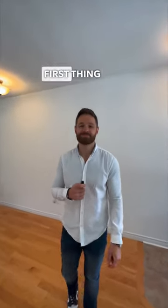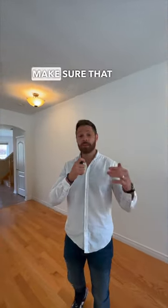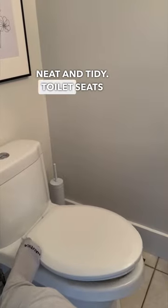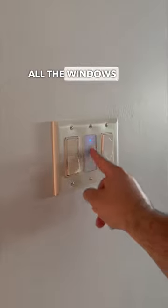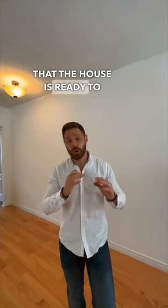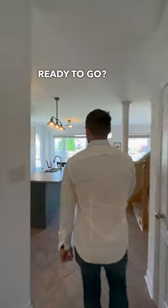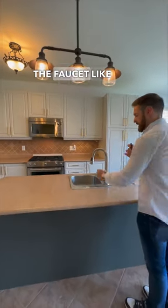Marketing day — what is the first thing we do as realtors when we walk into a house we're about to list? As soon as we come in, we make sure that everything is neat and tidy: toilet seats down, everything prepared, all the lights on, all the windows closed with the blinds open. Just make sure the house is ready to be photographed. Is this one ready to go?